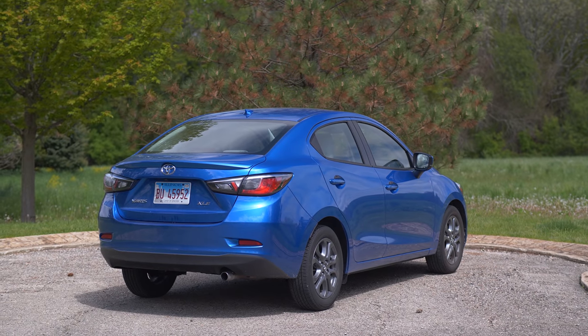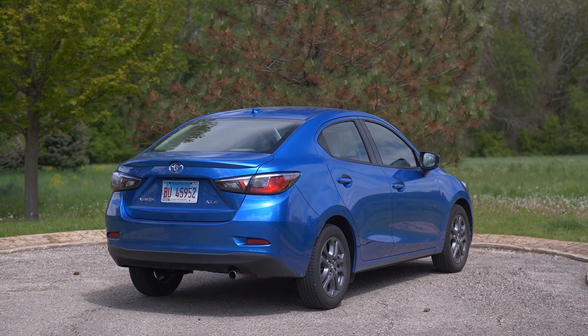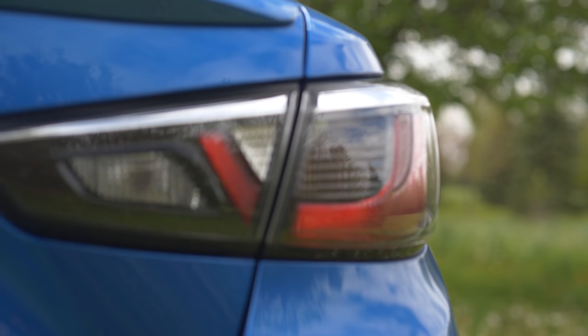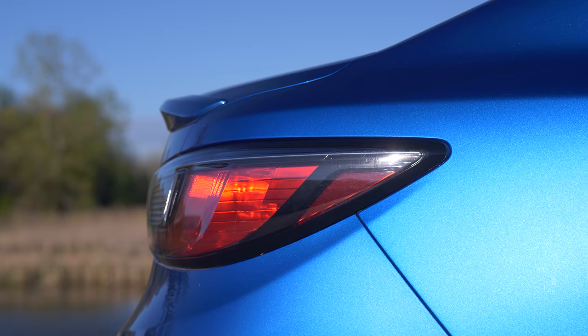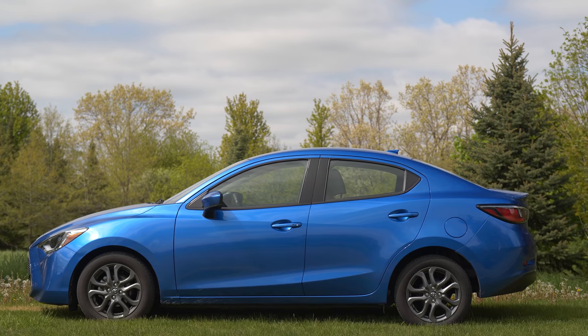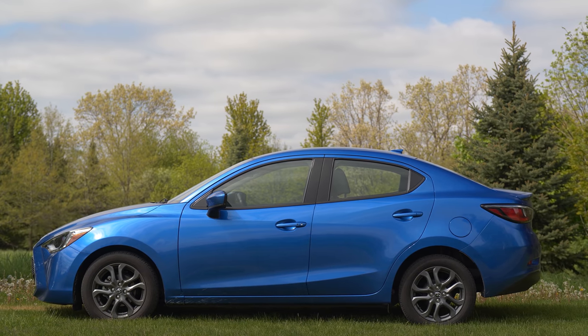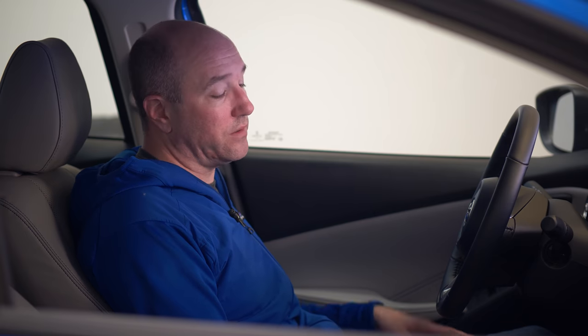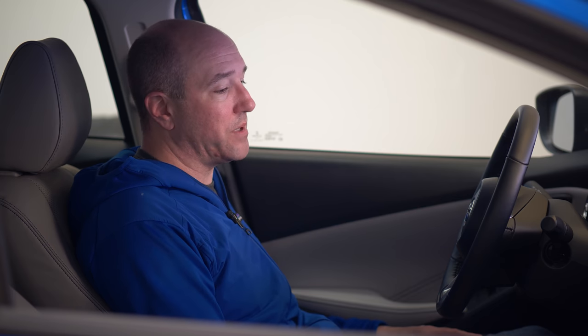Let's talk about price. The sedan is one of the cheapest cars in America right now, starting around $15,500. With the XSE trim, it's pushing $18,000. The hatchback is a little bit more. The lower trims of the sedan get a manual transmission. The upper trim, you only get an automatic. And all the hatchbacks are automatic only, so that might be a big letdown for some people.